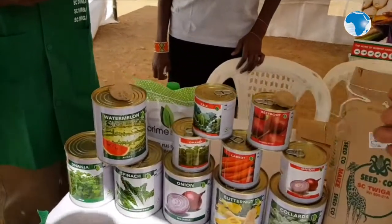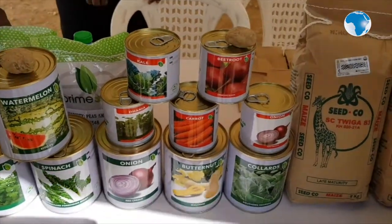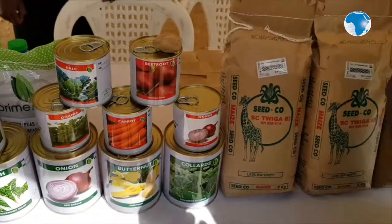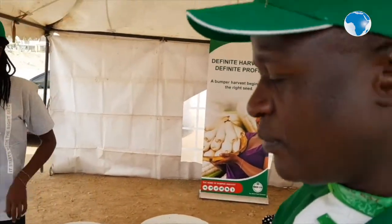As a seed company, one of our products is watermelon — watermelon Keto F1. Keto F1 is one of the products that we are selling and it will give you an average of 35 metric tons per hectare. We've also got dania and onions, which are products that people use in Kenya.